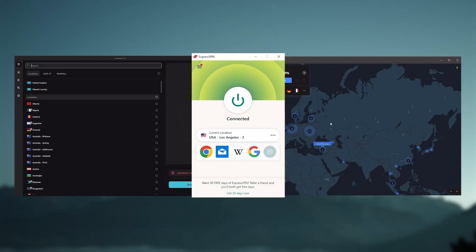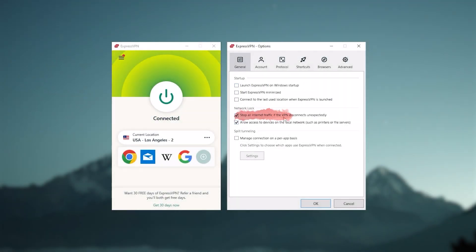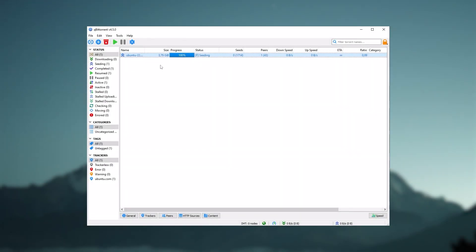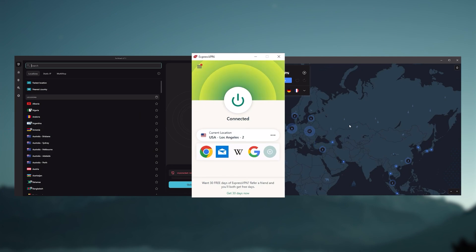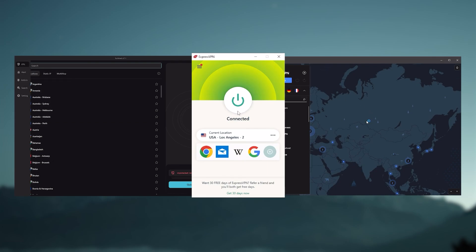Choosing the right VPN for your needs can take lots of time and research. Luckily, I've already done that work and compiled a list of the best VPNs currently available. I've been regularly testing the best and most popular VPNs and have narrowed it down to Express, Nord, and Surfshark as the best three VPNs overall. They all vary in budgets and features, yet they all have a kill switch, are excellent for torrenting, and consistently work with streaming services such as Netflix, Hulu, and Amazon Prime Video.